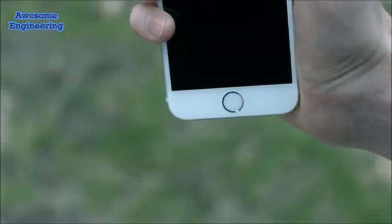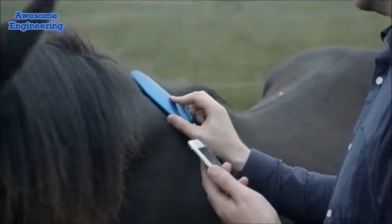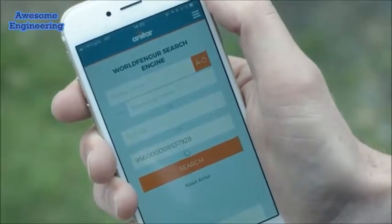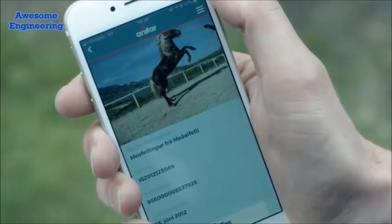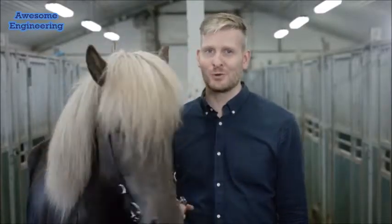The AniTar TagReader connects to your phone, doesn't require charging, and can read tags from a distance of up to 10 centimeters. The AniTar app, available for both Android and iOS, automatically displays all the data about your horse. And AniTar technology isn't just useful for horse owners.